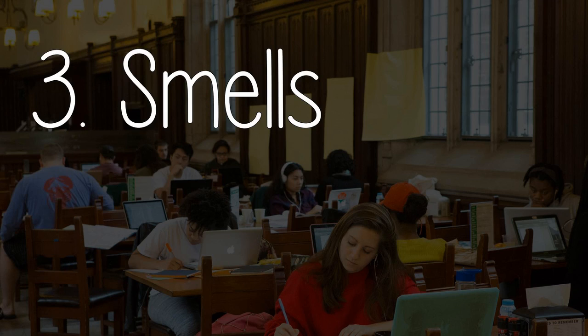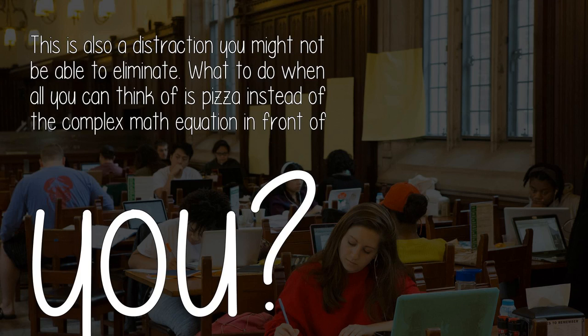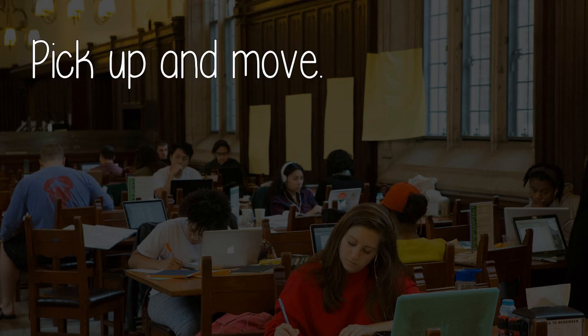Component three: Smells. Not all distractions are unpleasant. For example, the smell of freshly baked pizza from downstairs might be enough to ruin your study session — and this is a distraction you might not be able to eliminate. What to do when all you can think of is pizza instead of the complex math equation in front of you? Pick up and move. When you can't eliminate the distractions, change the environment.